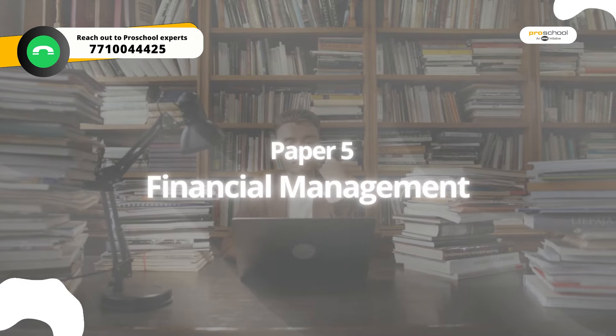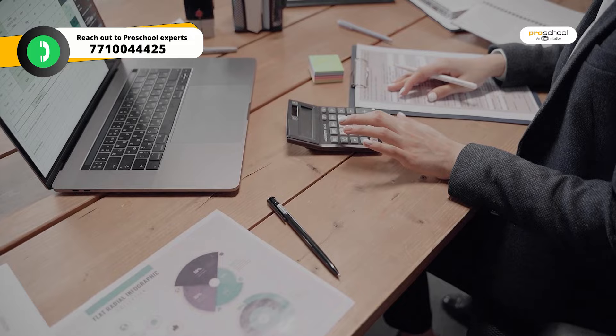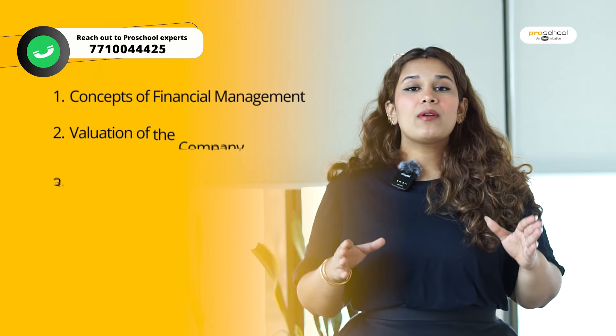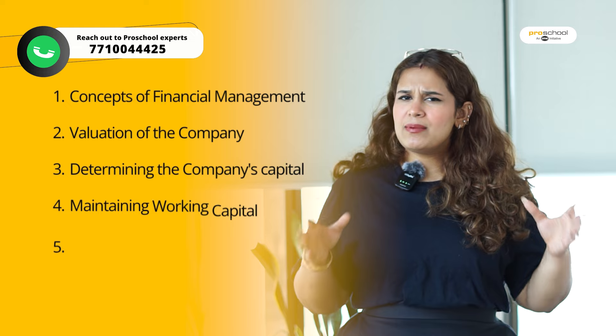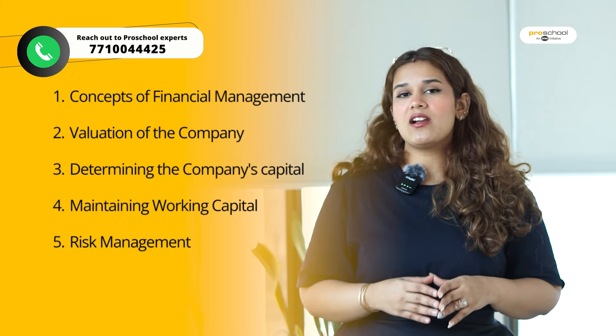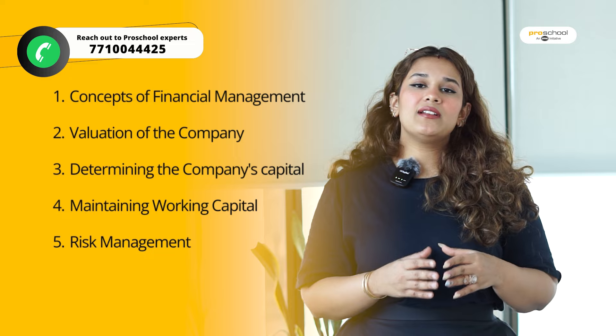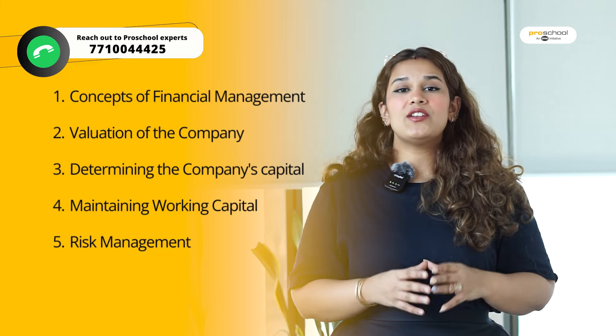The next paper is Financial Management. As the name suggests, you learn how to manage a company's finances. You will learn financial management concepts, how to value a company, how to decide capital structure — how much debt, how much equity — how much working capital should be maintained, and risk management.